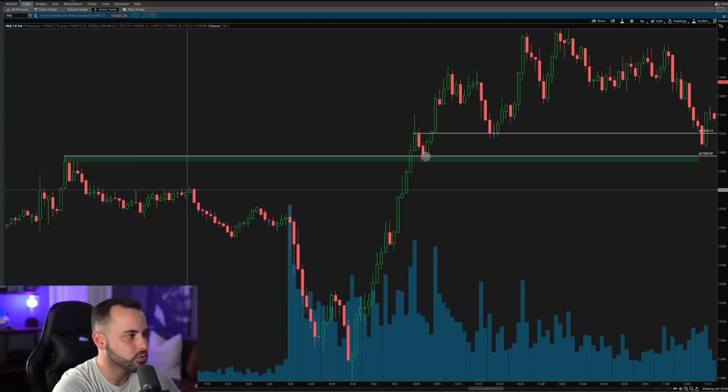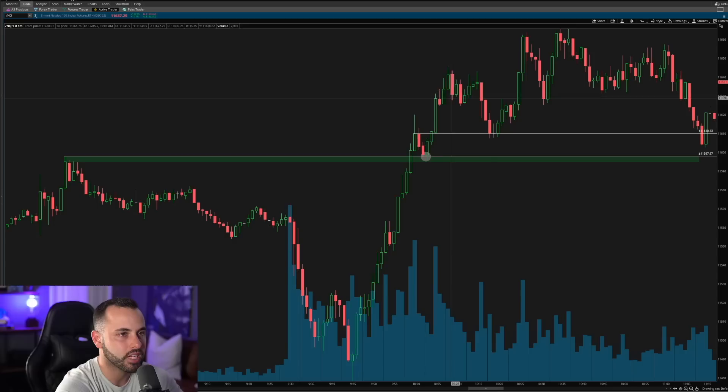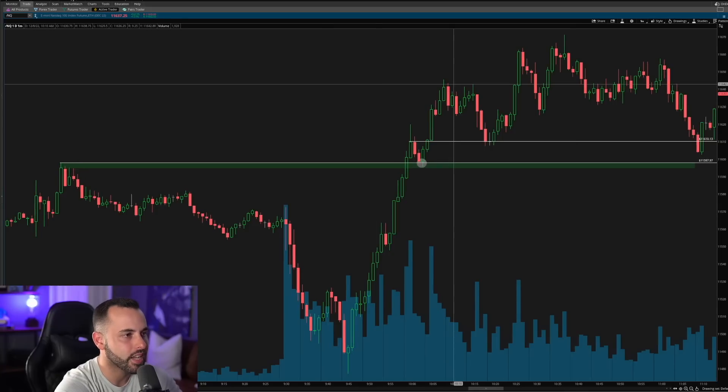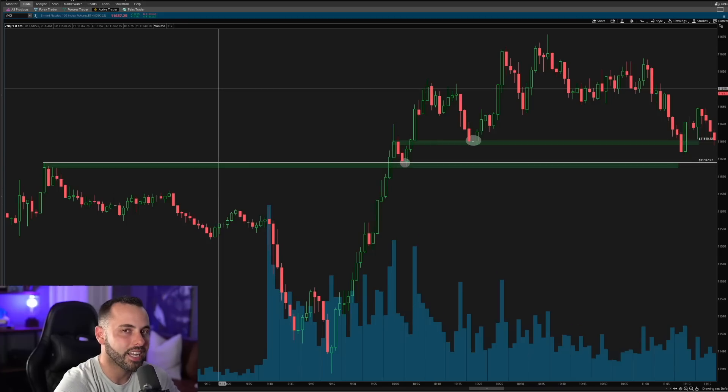After the NASDAQ was able to regain the pre-market high and turn it into support around 10:03 a.m. today, we had that upside move and eventual squeeze to the upside. I didn't get this initial squeeze on Tesla or on the NASDAQ off the 11,600 retest, but I waited for it to pull back to the previous high around 11,600 at the 10:18–10:20 candle. We got a pullback to that previous high, held it, created a higher low, and after seeing the NASDAQ hold that strength above 11,600, I flipped my bias to the upside.